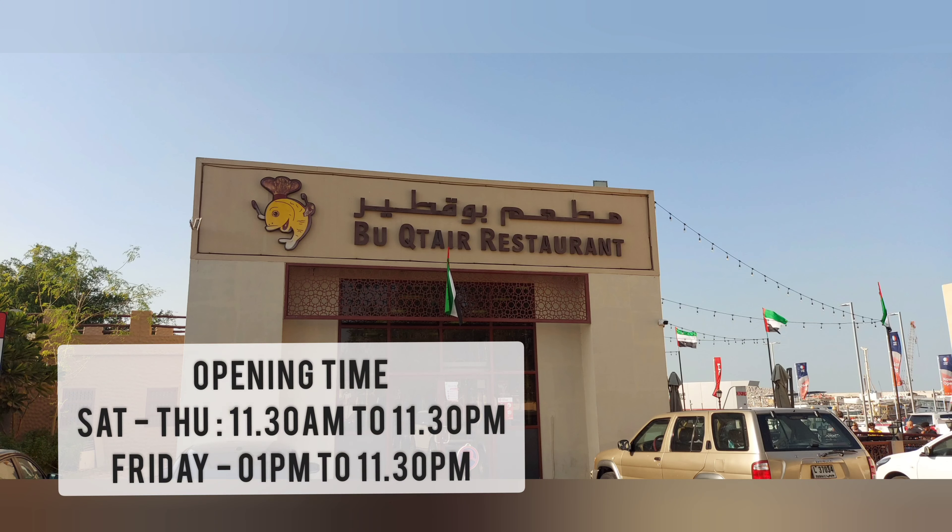The restaurant timings are Saturday to Thursday, 11:30 AM to 11:30 PM. On Friday, it's 1 PM to 11:30 PM.